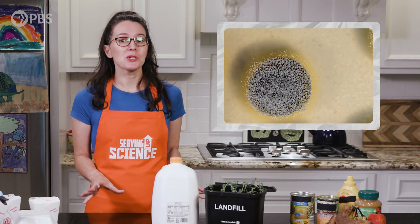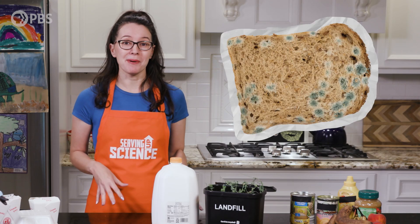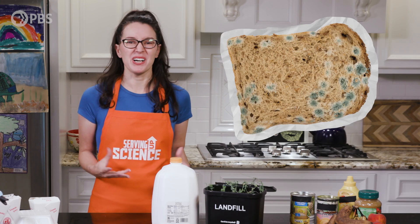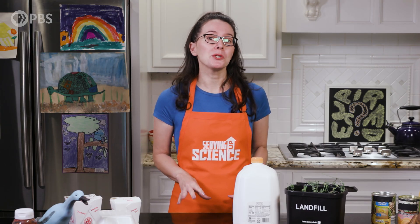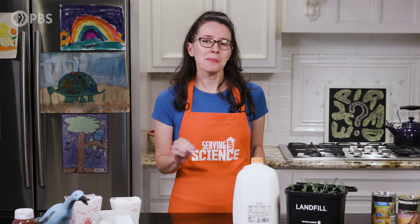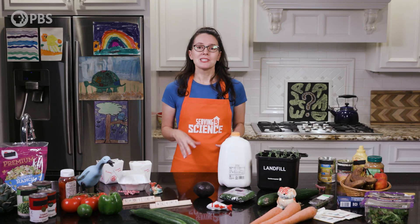Then there's spoilage bacteria, which causes food to go bad and develop unappetizing characteristics like a funky taste or odor. But don't worry — the good news is that spoiled food won't usually kill you, although it might make you feel like you're dying. So with all that in mind, let's talk about the purpose of food labels.